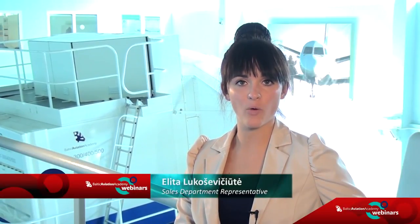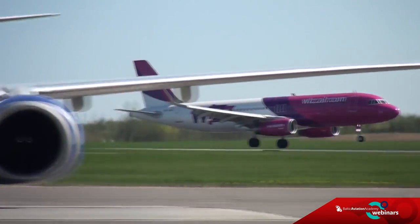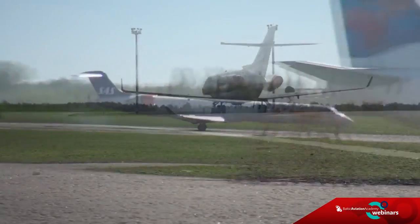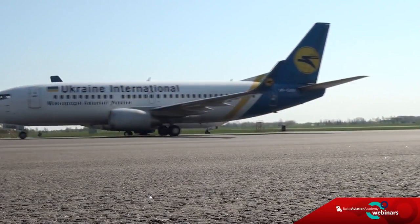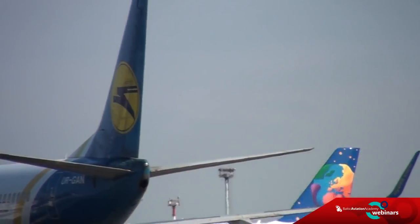Hello everyone, my name is Elita and thank you for joining our webinar dedicated to the preparation for line training assessment. When communicating with young and aspiring pilots who join type rating training programs and do not have any practice on flying big aircraft, we notice that they are very interested in doing line training. However, very few of them know the importance and weight that airlines place on the pilot assessment.